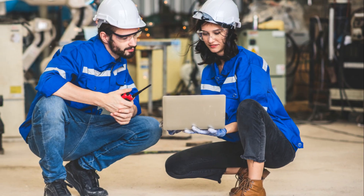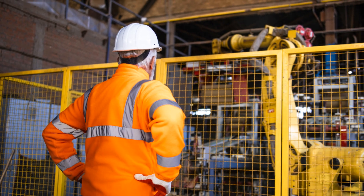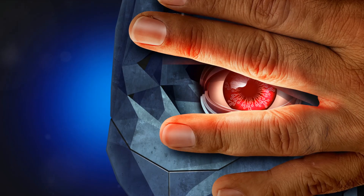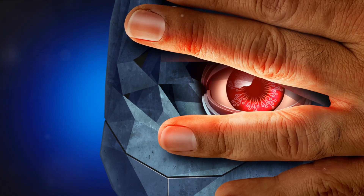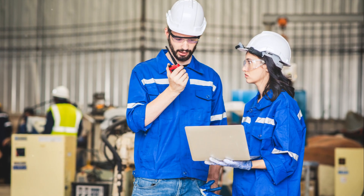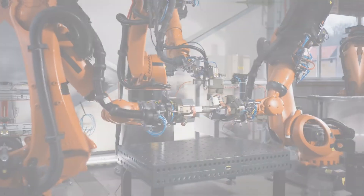From the welding shop to the paint shop to the assembly line, robots are an integral part of the car manufacturing process. They're not just machines — they're artists, engineers, and inspectors all rolled into one, with welding, painting, and assembly all covered.